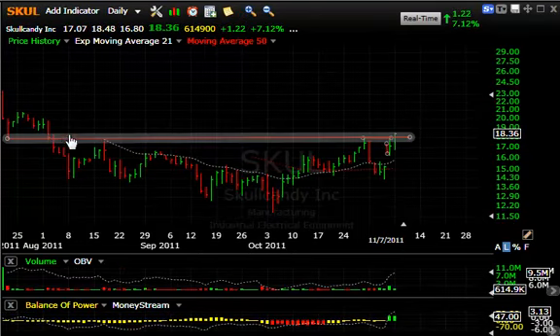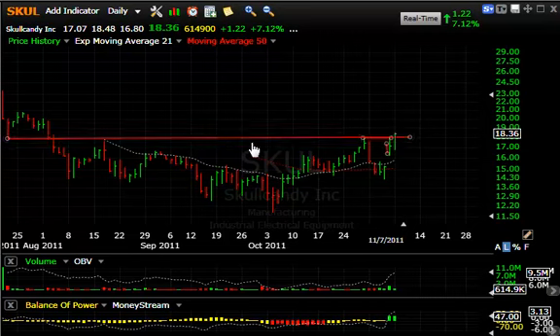SKUL is right now at lateral price resistance at the neckline of a basing pattern, and today it stuck its head out, up $1.22 or 7%. I'm looking for more upside — a test of the 20–21 range short-term, maybe as high as around 23, near the post-IPO high.